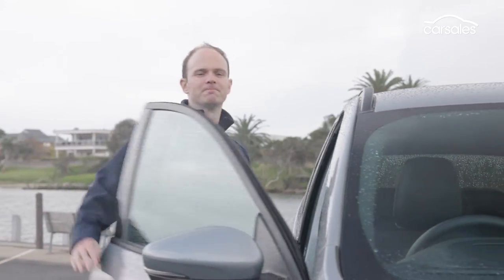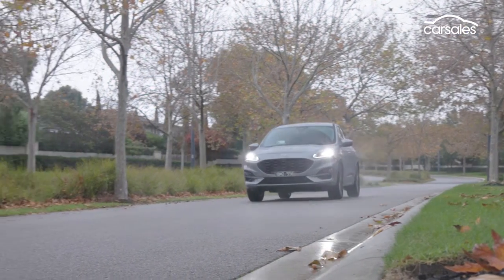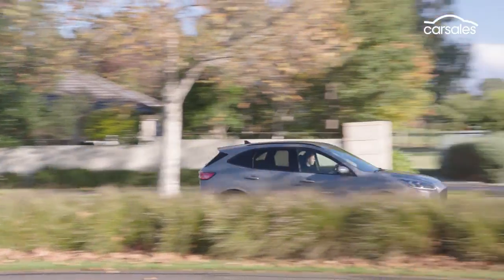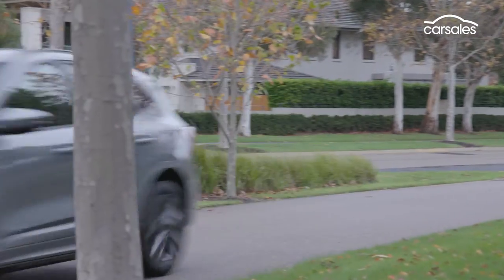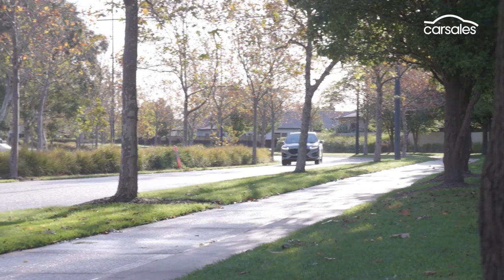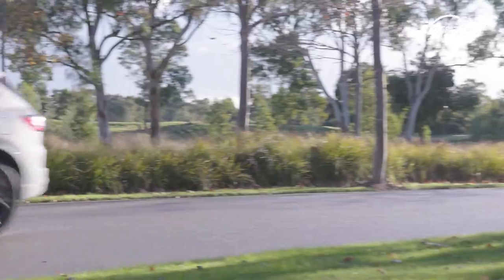So far, so Ford Escape — all of this is true of the regular variants. To find out what makes the PHEV different, we have to hit the road. Aside from the fact that when you hit the start button you're met with nothing but silence, this feels pretty much like a regular Escape to drive, which is mostly a good thing. But at this point I should probably explain what a plug-in hybrid is and why you might want one.